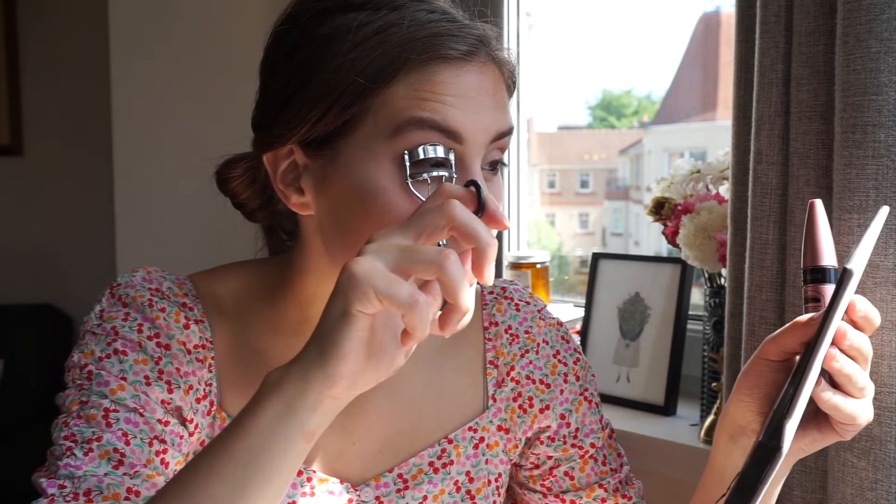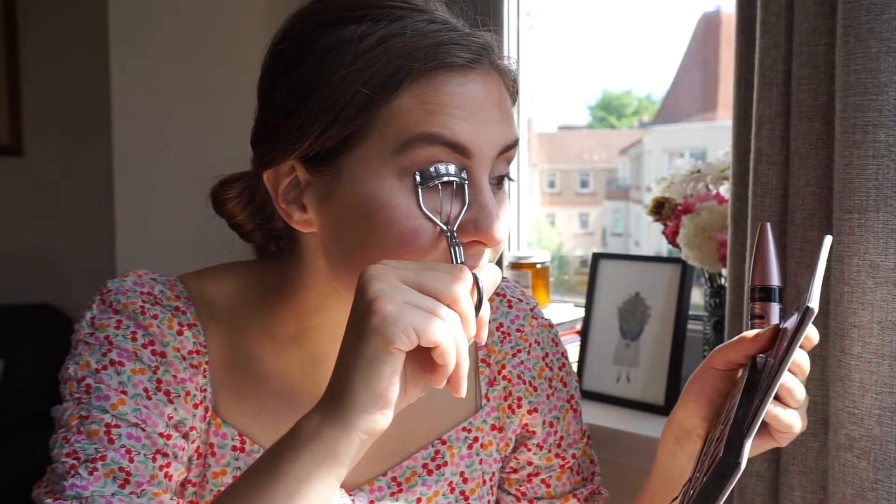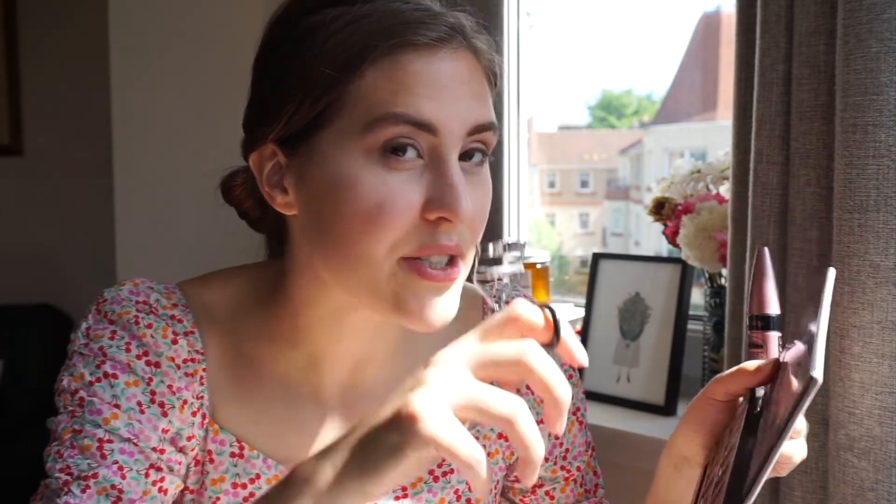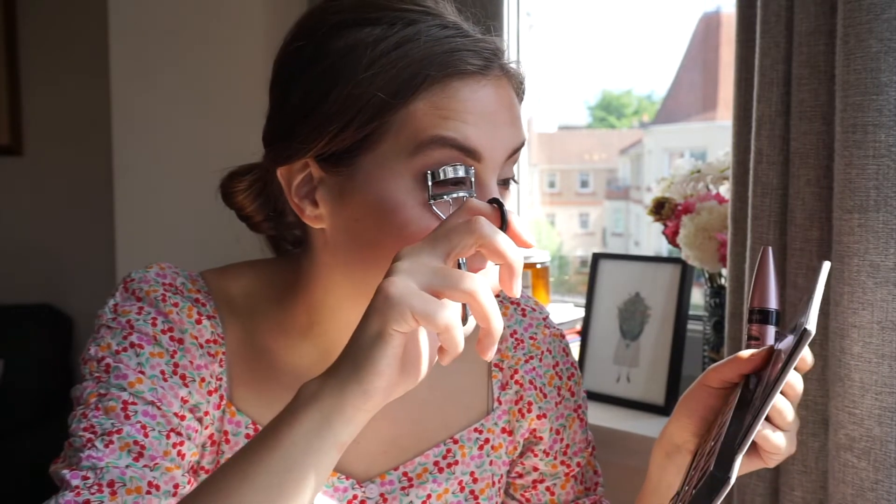Now I'll use the brown from the Modern Renaissance palette because it is a bit more smeary — I'm going to put that under my eyes. Very excitingly, I bought a new mascara: the Maybelline Lash Sensational, it was £9 at Sainsbury's. This is the first time I'm using it — I bought the very intense black. I haven't used this mascara in a very long time. Somebody told me a hack — run your eyelash curler under hot water or a hair dryer so it's heated, and then when you curl your lashes they stay curled a little bit longer.